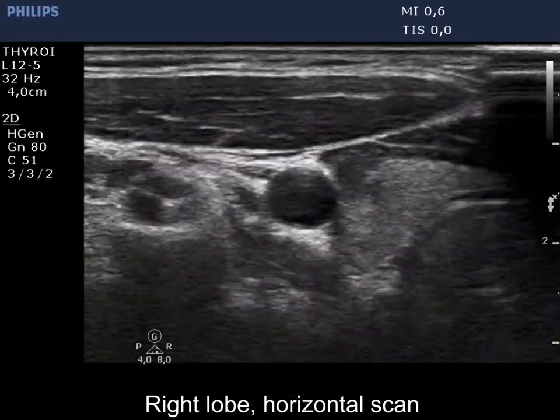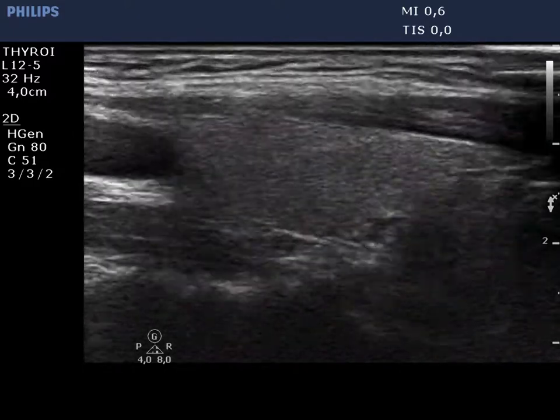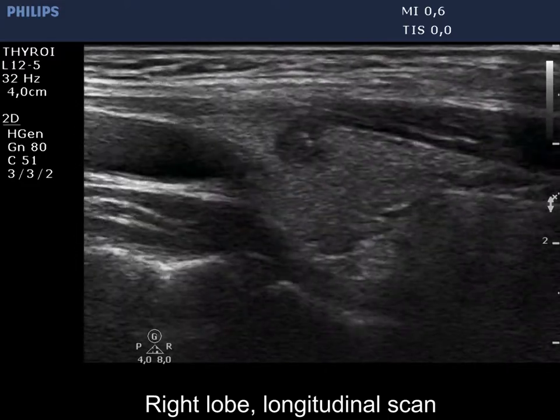The right lobe is echonormal and has a small hypoechoic lesion which has lobulated, spiculated margins and presence of microcalcifications.